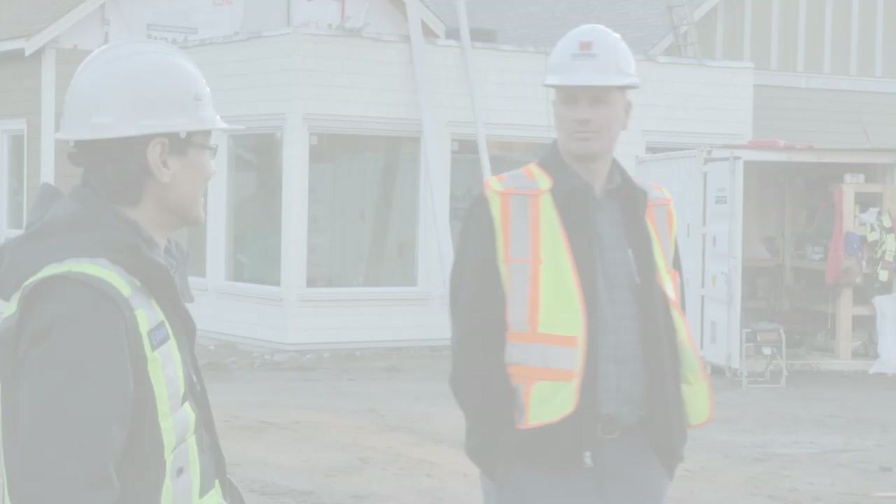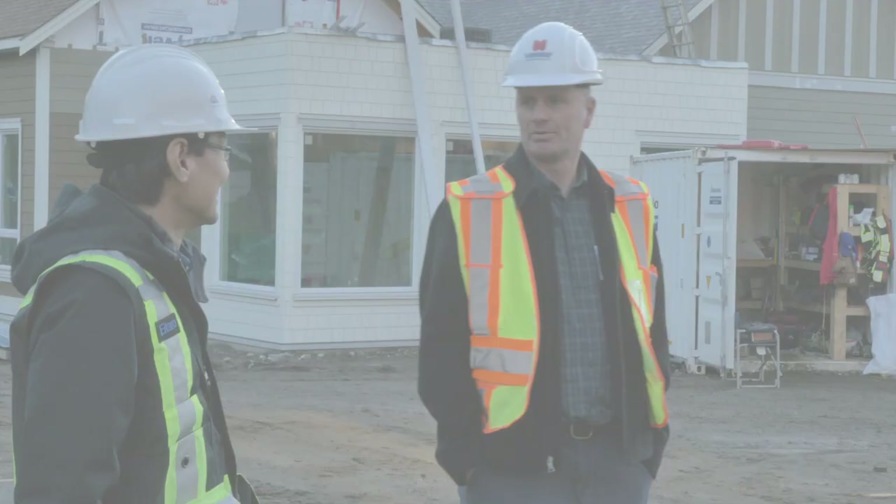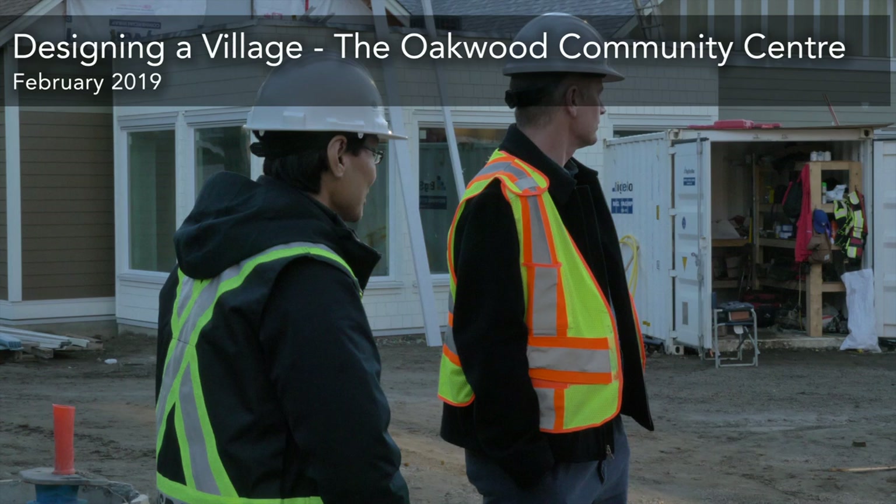Subscribe and stay tuned for part two of Designing a Village. We'll take a tour with the architect and development manager in the Oakwood Community Centre and learn how we're designing a community. Coming February 2019.